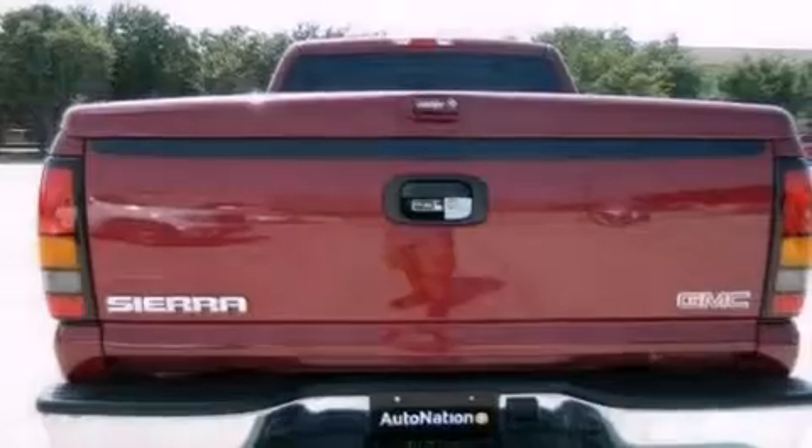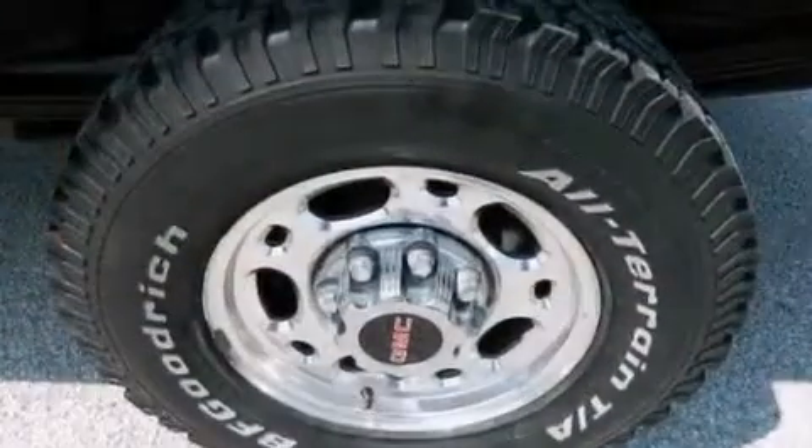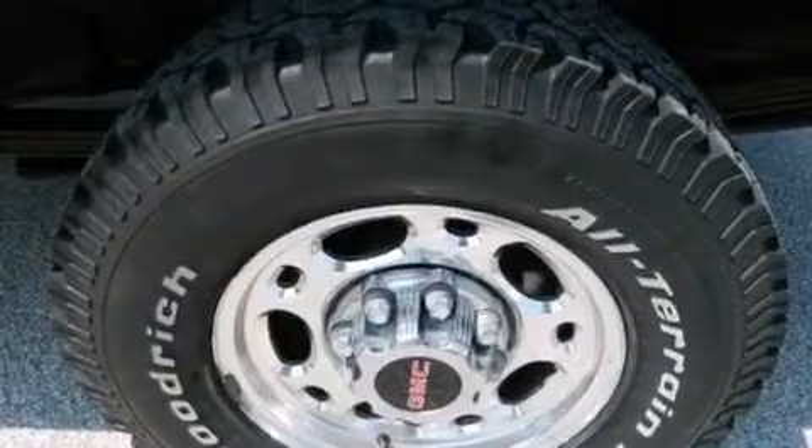All of the following features are included: a premium audio system, aluminum wheels, cruise control, a CD player, leather seats, and a passenger side vanity mirror.